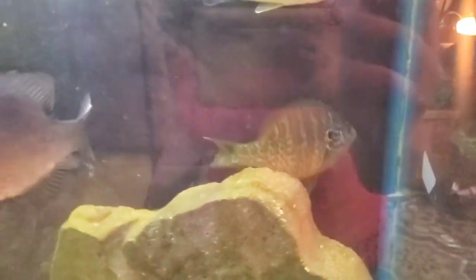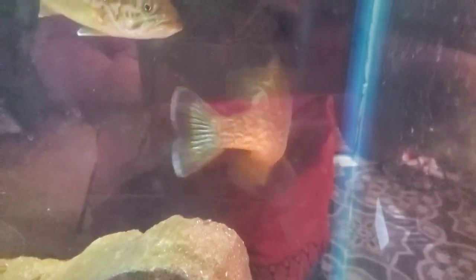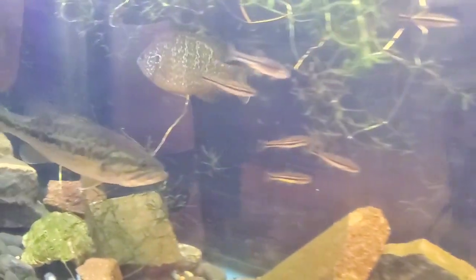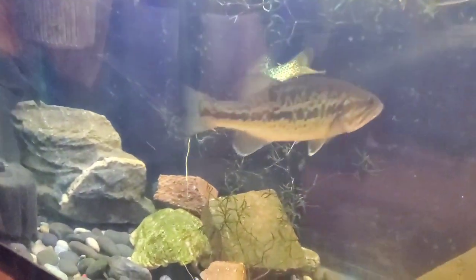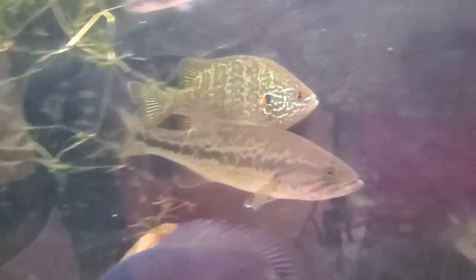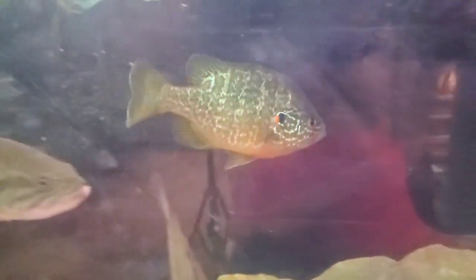They are a popular game fish. These guys are sought after for their coloration and their size — they can get up to 10 inches, though that is not typically seen with their populations. They bite mostly on live bait, and they're also pretty tasty meat. A lot of people catch these guys, fillet them up, and eat them.